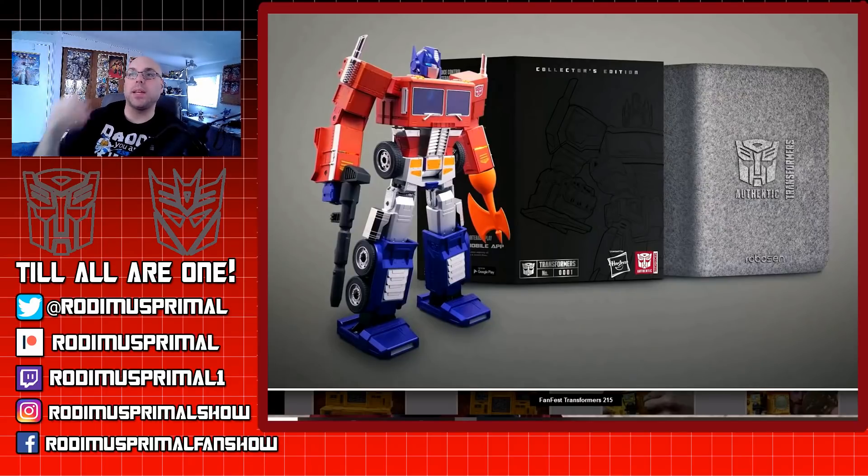I wonder what you guys think about all this Transformers news. Are you excited for things like the talking transforming-by-command Optimus Prime and all of the different Kingdom releases and even the Shattered Glass stuff? What'd you think of Hasbro Pulse FanFest? Leave your thoughts in the comment section below. Be sure to thumbs up this video and subscribe. I have much more Transformers content coming down the pipeline, so stay tuned. And as always guys, until next time — till all are one.